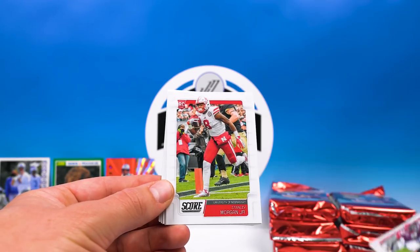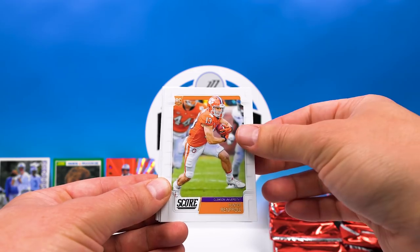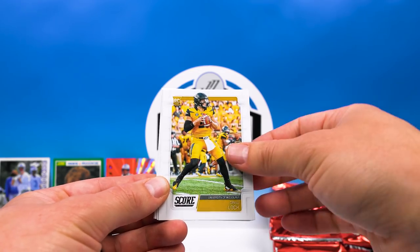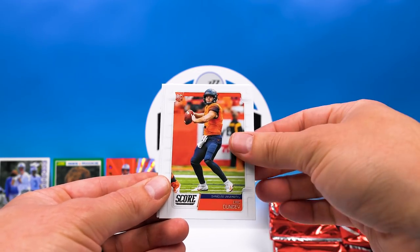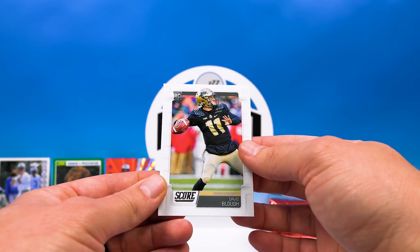On to some rookies: Pratt, Morgan Jr., Harman, Whiteside, Renfro, Drew Lock — nice — Eric Dungy, Zach Allen, Devin White, and David Blau.